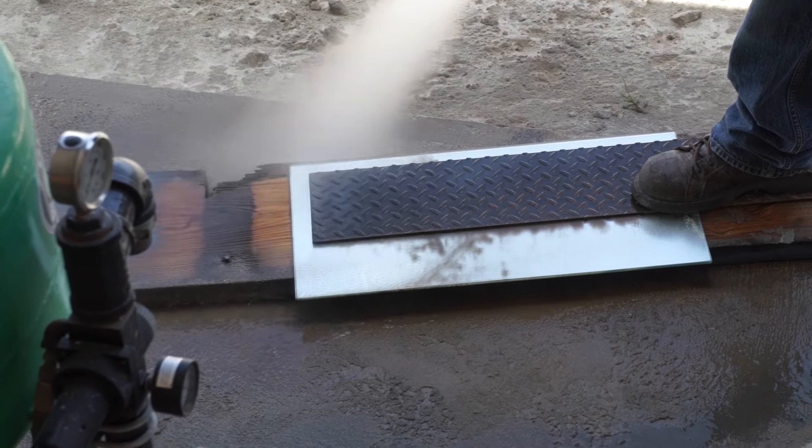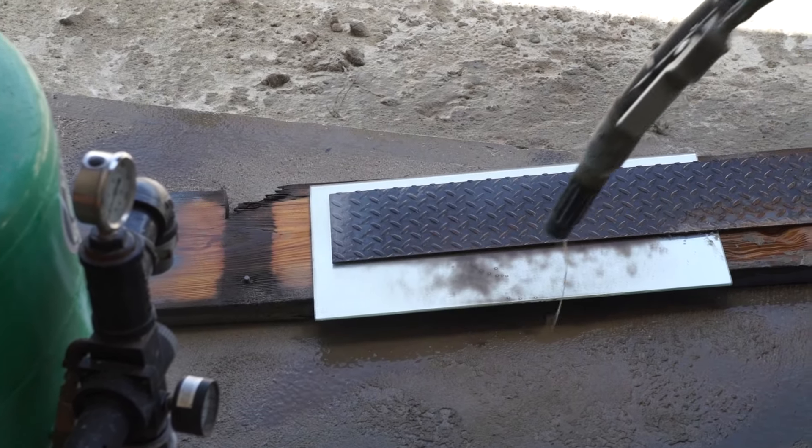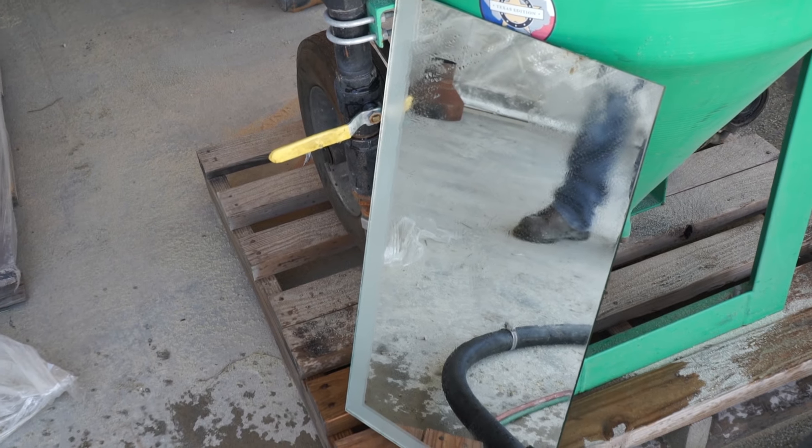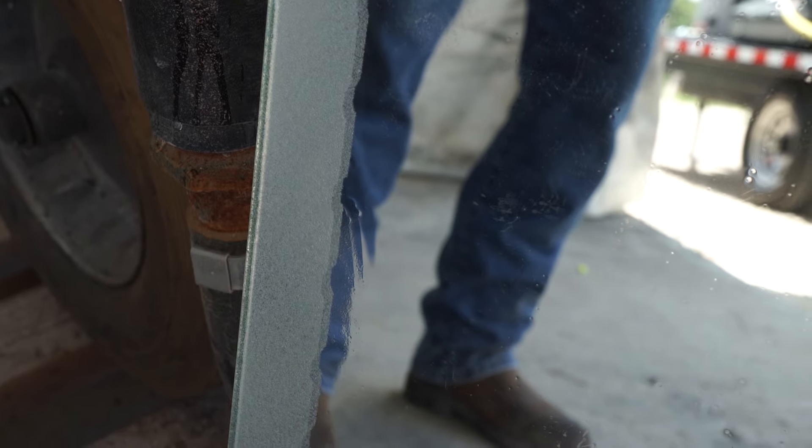We got to experiment and found other things they could do — etch glass. In only a few seconds, this mirror gets nicely frosted. If we had a stencil, we could easily frost some writing or a design.